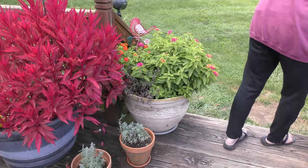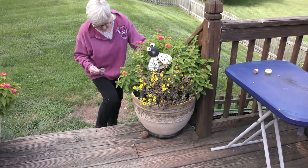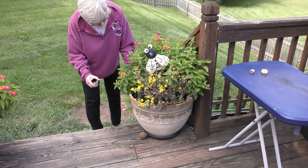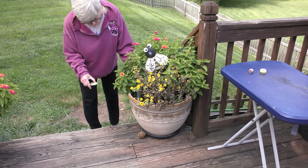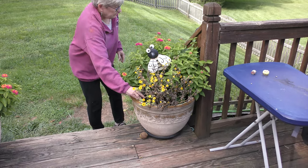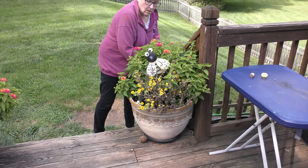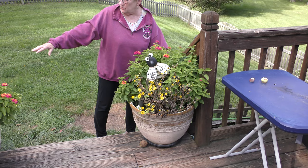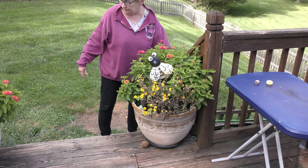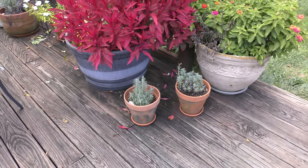These little yellow ones that are dying off — this is the time for them to die off. This is melampodium. And these tall ones here and over here are lantana. And that's lavender.